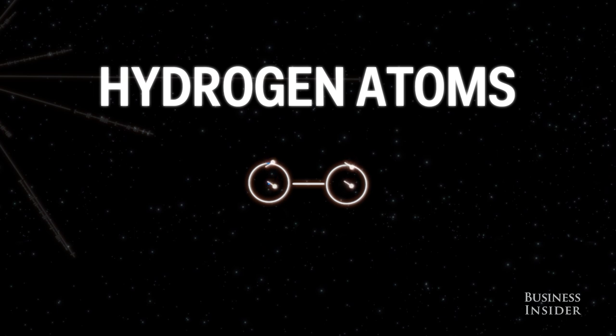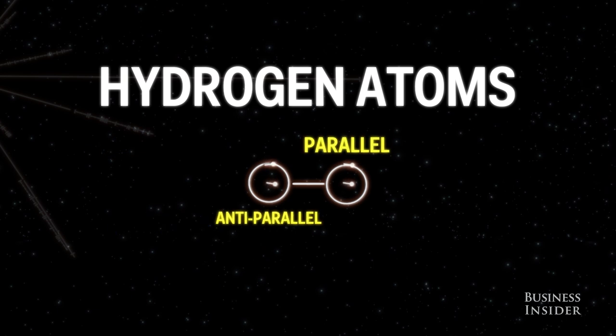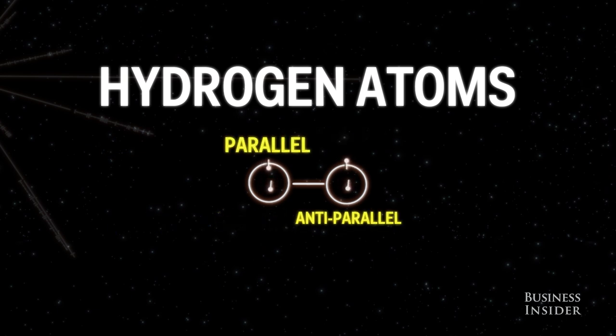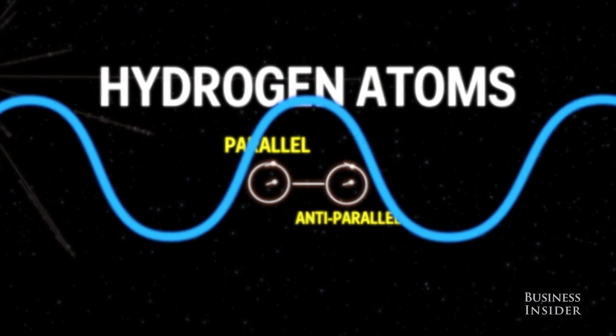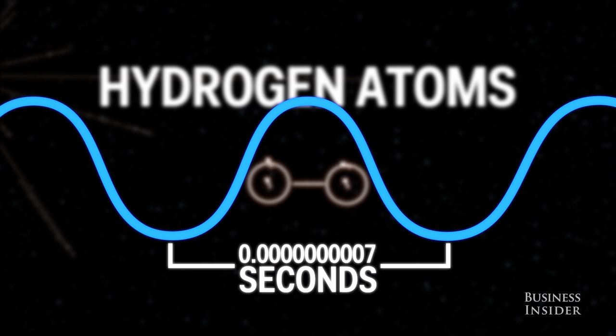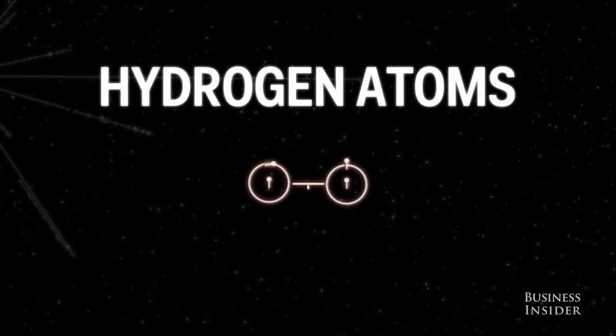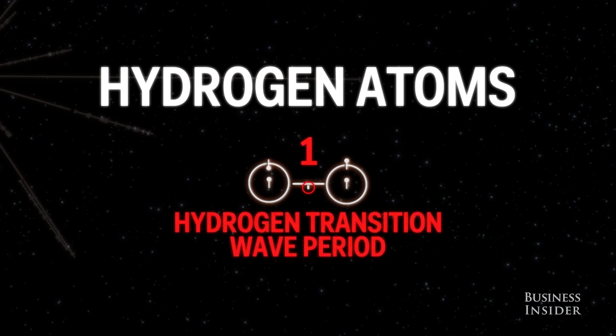This diagram illustrates the transition between the two lowest states of hydrogen. Any spacefaring civilization will probably understand the properties of hydrogen enough to know that when this transition happens, radiation is released with a definite wave period. In human terms, we say this period is about 0.7 nanoseconds.